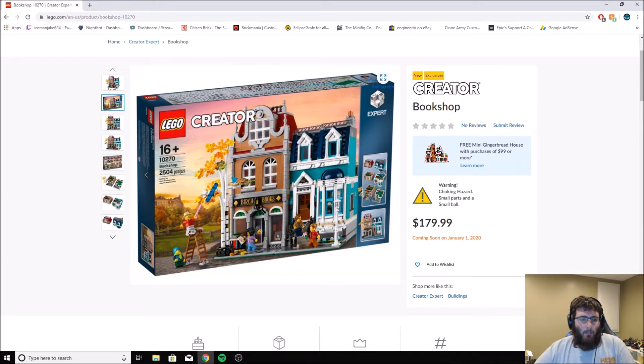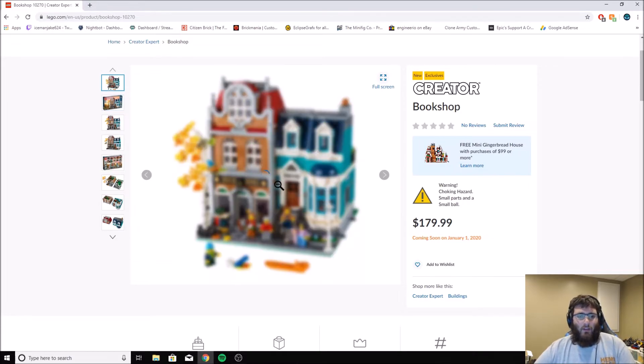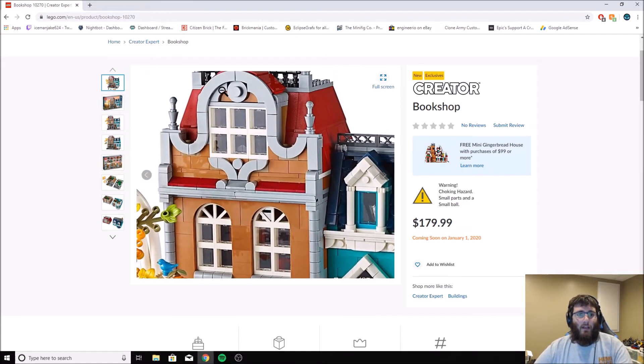You can see right here it's got Birch Books, which is the bookshop, and then a little apartment or condo connected to it. It's 2,500 plus pieces, ages 16 and up. The set number is 10270. It looks good so far — let's see the overall set right here, zooming in.